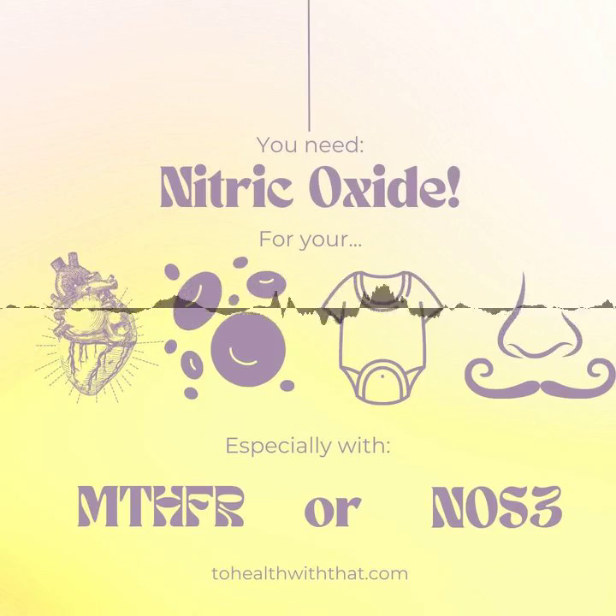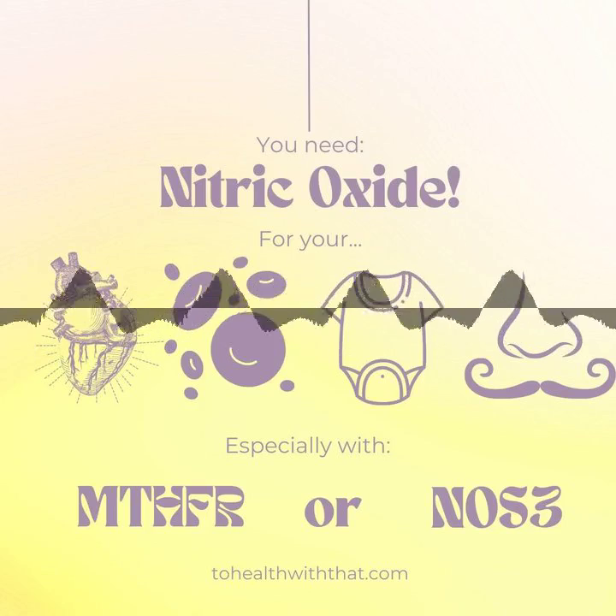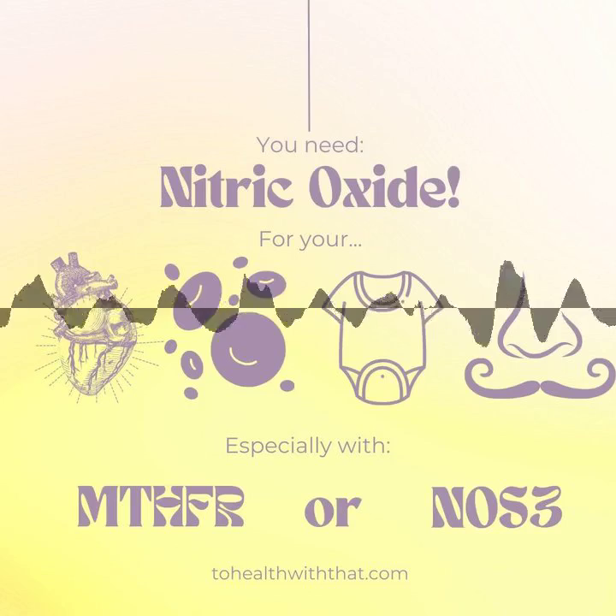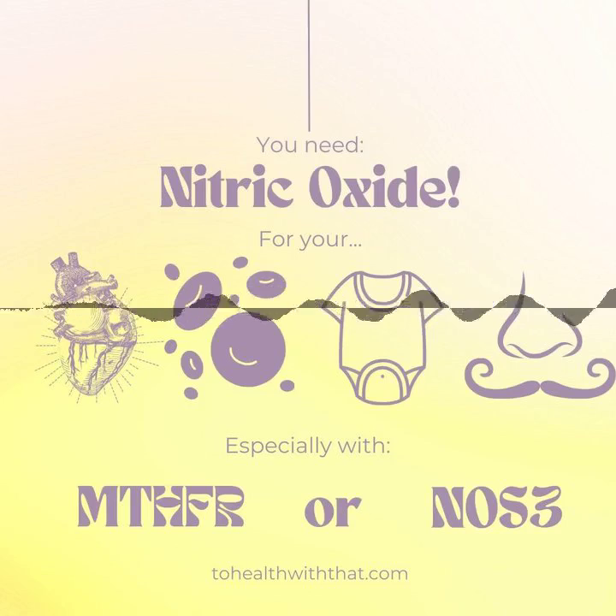It's especially important if you have an MTHFR polymorphism because we do have tendencies towards compromise in this area. Most of the steps here overlap with the MTHFR lifestyle, so if you do the MTHFR lifestyle and then add some deep breathing or humming, you're there. Thank you so much for listening today. If you want a free MTHFR basics course, plus to be added to the list for the beta version of a new MTHFR for life course, visit me on Teachable at courses.tohealthwiththat.com. I would love to see you there.